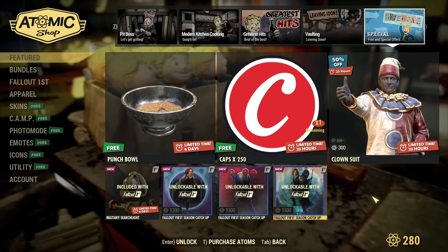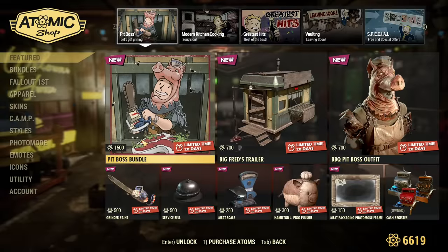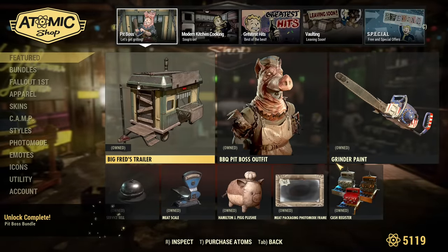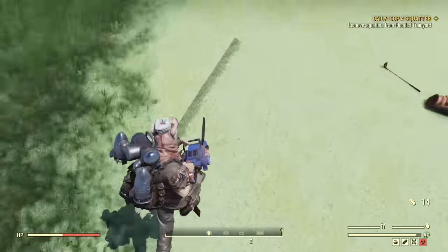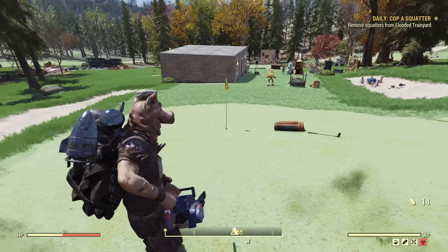Now let's jump to my main account and buy the bundle with the piggy. So 1500 atoms — well spent. The pig bundle is purchased, now it's time to go and test those items. This is how I look running around as a Barbecue Boss with the new skin.